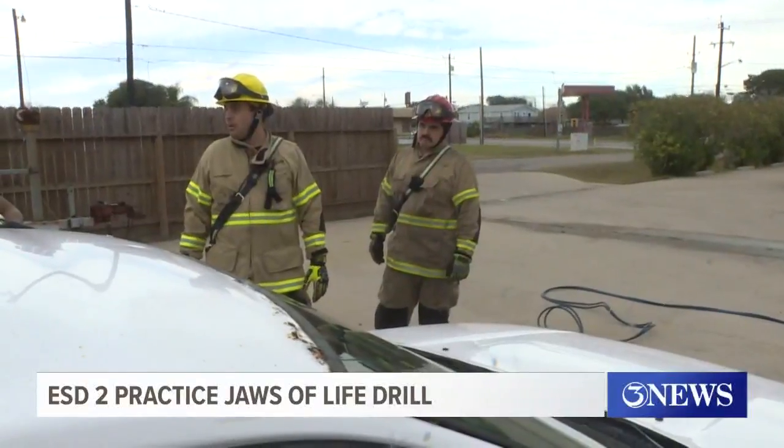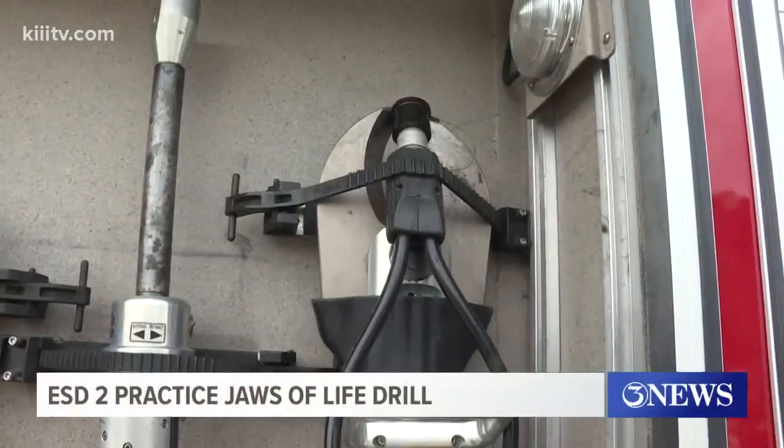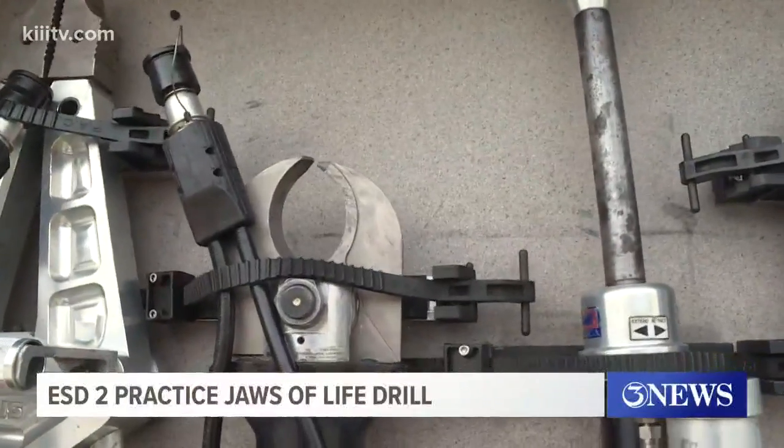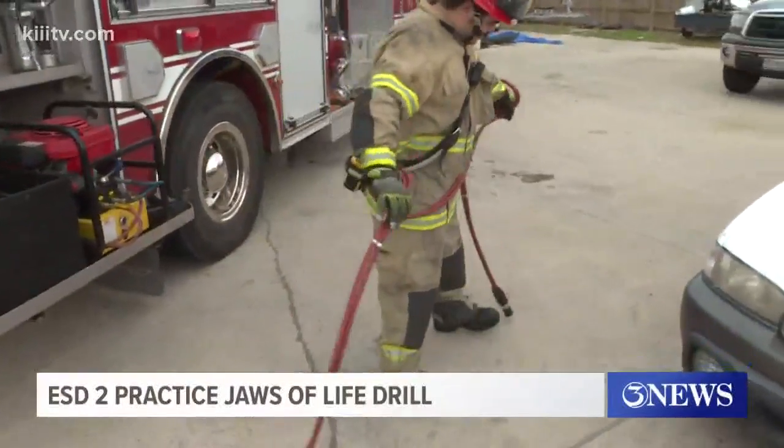If we're unable to open the opposite doors, then we bring in the jaws and we'll remove the doors. The jaws he's referring to are a set of high-powered tools with 200,000 pounds of cutting force, and are secured to the side of the fire engines.